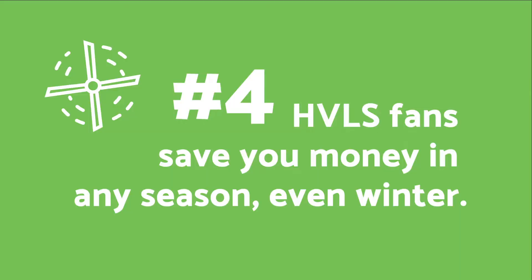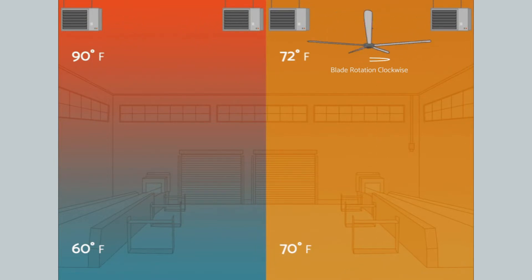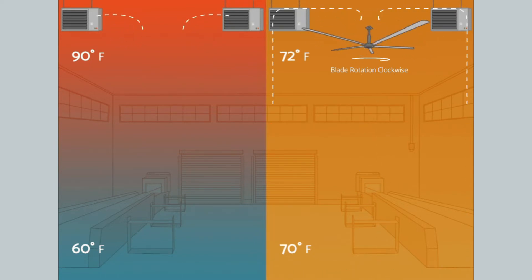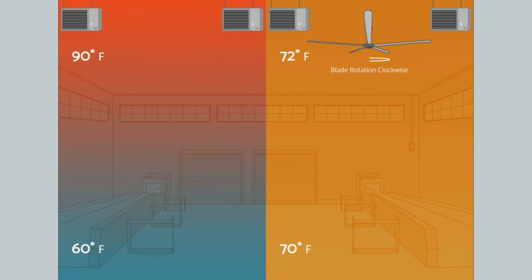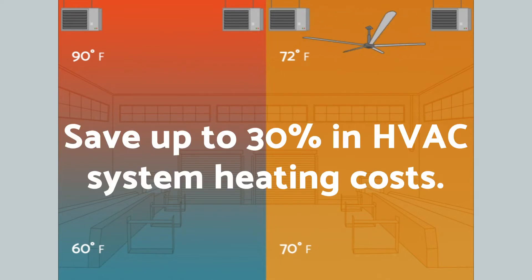Number four: HVLS fans save you money in any season, even winter. In the winter, through a process called destratification, HVLS fans run in reverse, sucking up the air and reducing the evaporative cooling effect that is produced when fans run clockwise. Hot air naturally rises and gets trapped at the ceiling, forcing cooler air to lay at the floor. With HVLS fans, the warm air is mixed with the cooler air at the floor to create an even temperature throughout the space. You can save up to 30% in HVAC system heating costs.